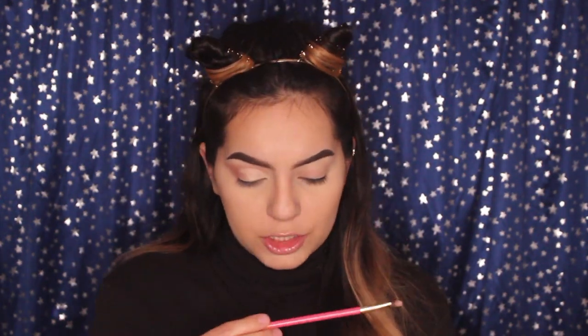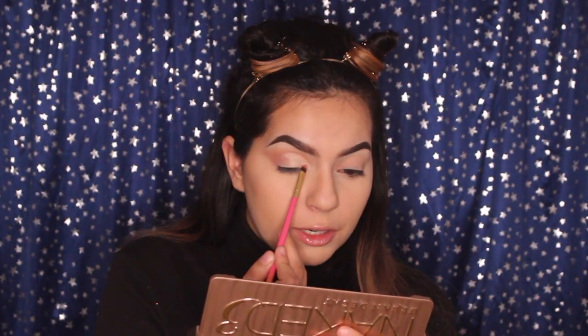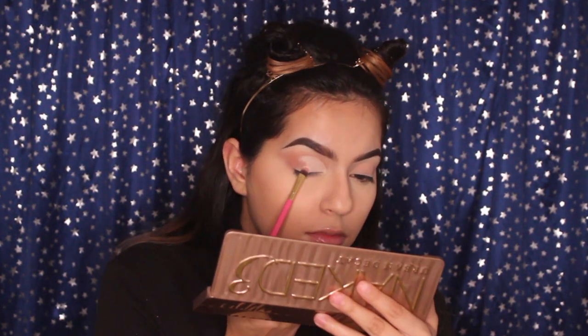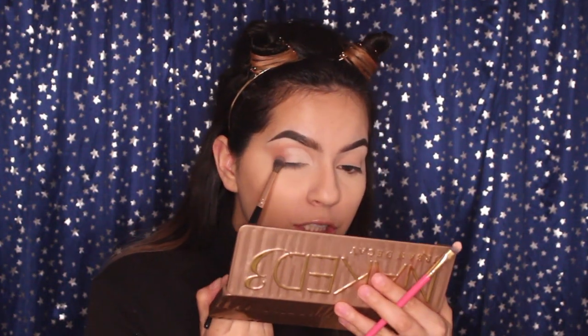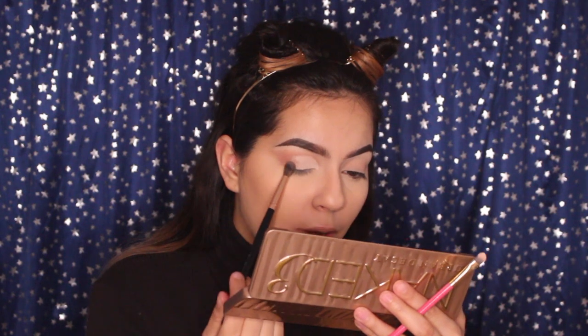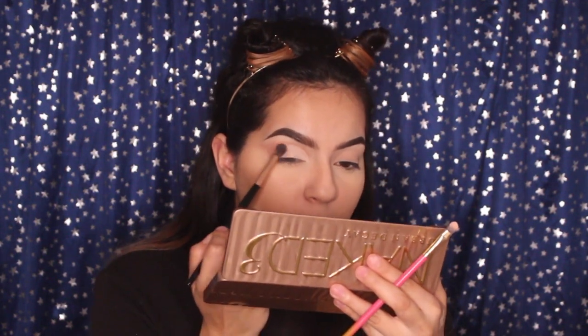I'm going to grab another flat brush from Luxie — the 245 small shader — and take the shade Stranger, which is the white shade. I'm going to pat Stranger onto where I just cut the crease. Then with the same fluffy brush, I'm going in with the same shade Liar to diffuse the white shade with the darker brown shade, just so there aren't any rough edges or a weird half crease cut. You want it to be blended in.